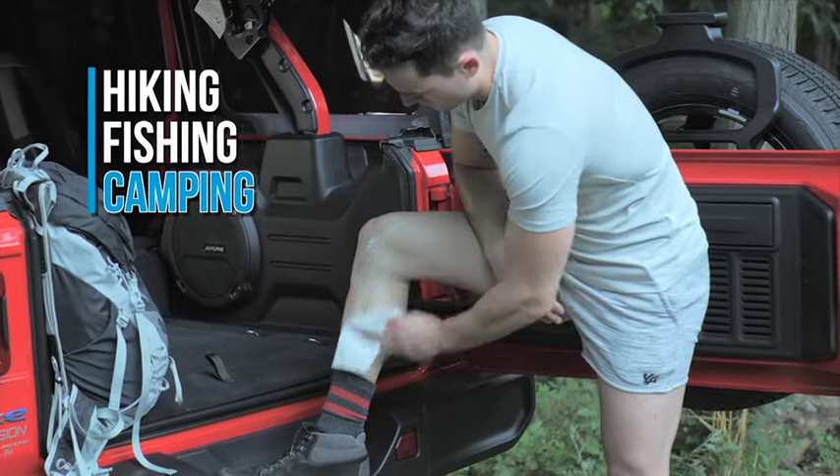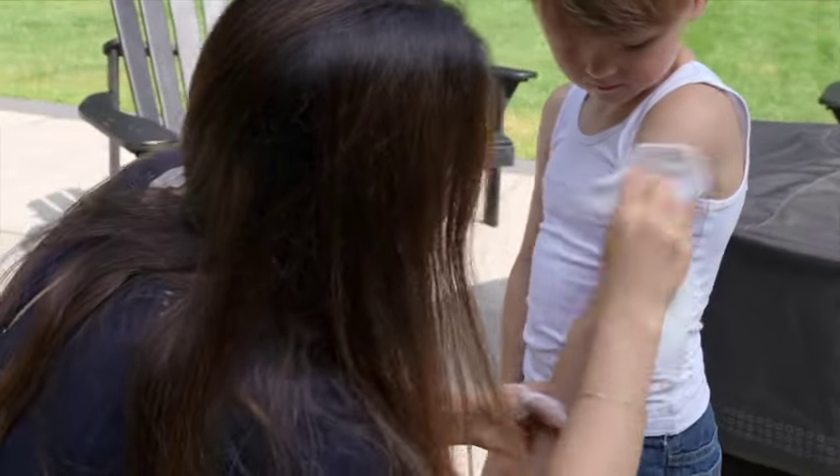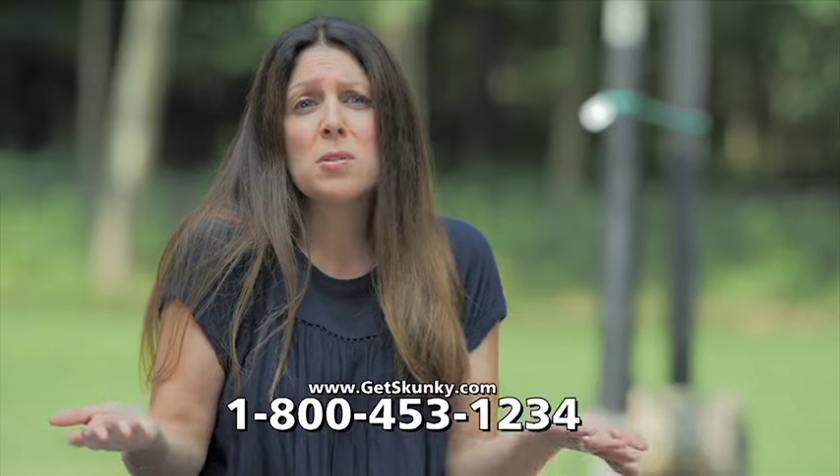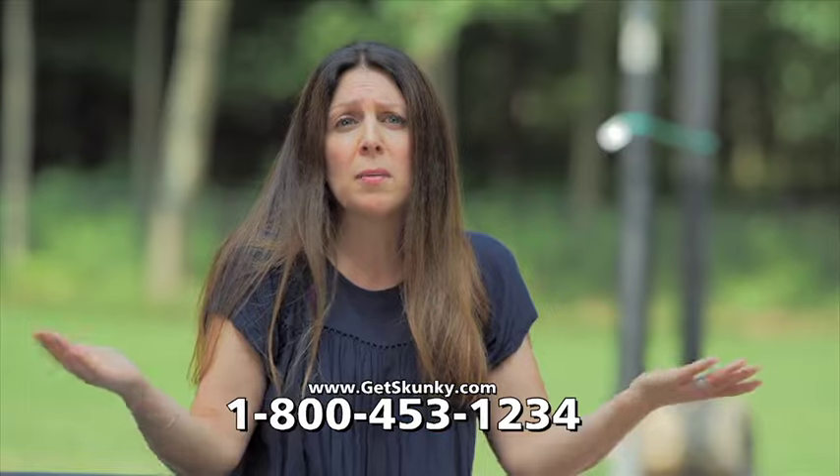A hiking, fishing, or camping trip wouldn't be complete without Skunky. Skunky is a game changer for active children of all ages. It takes a few seconds, there's no residue — scrub them a little bit, wipe it off and I'm done.